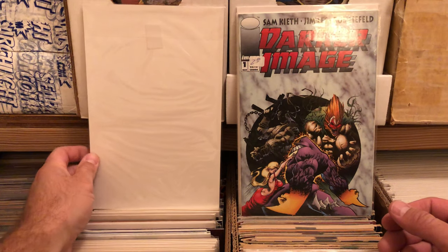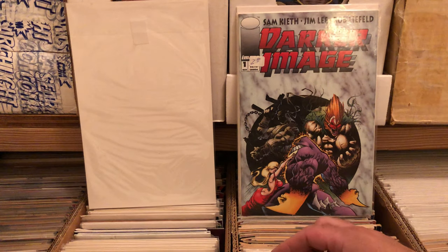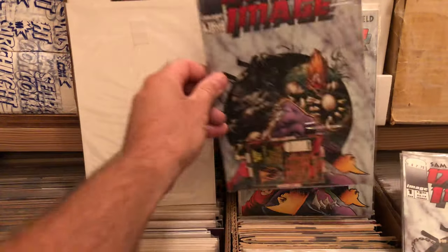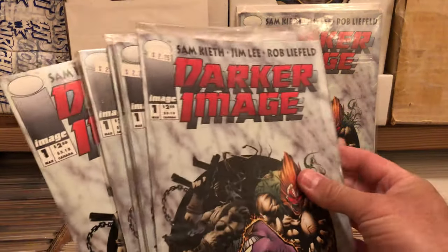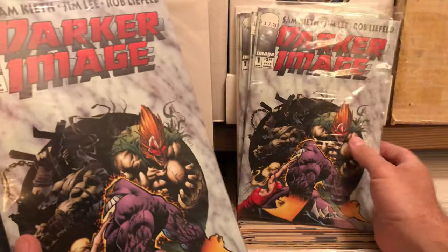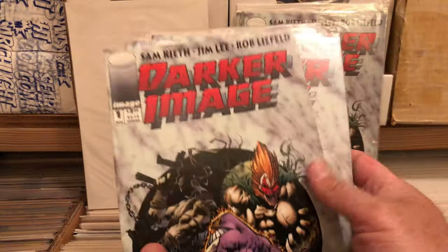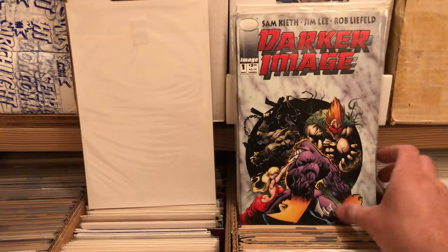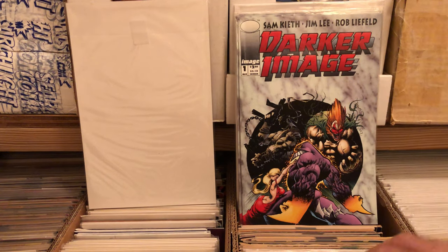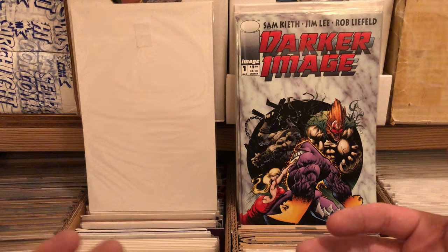And if you're a big fan of the Maxx, you would know that Darker Image number one is the first appearance of the Maxx — this is a book I kind of always wanted. For me to get a whole bunch of them, I just keep finding them in different spots, in different boxes. Very excited by that. First appearance of the Maxx — how could you beat that for just finding them in a random box, that many of them? Considering what I paid for these boxes was not that much, I'm very impressed.